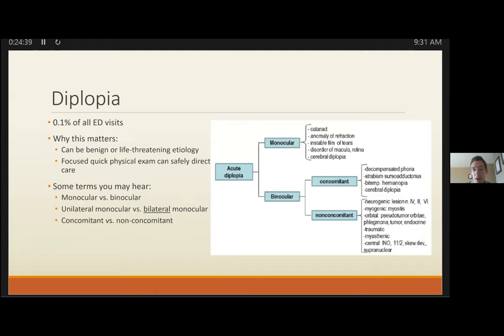INO is the most localizable lesion, resulting from dysfunction at the MLF. Here's a video highlighting bilateral INO with classic findings: the eye is not able to look nasally on the affected side, and there is nystagmus in the contralateral eye due to ocular misalignment. This is classic for MS if you see it.